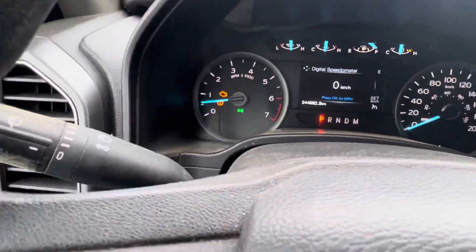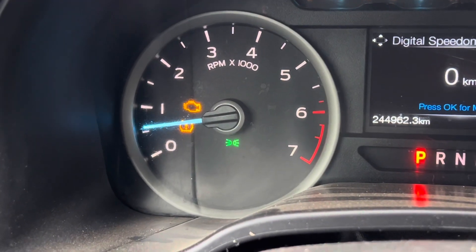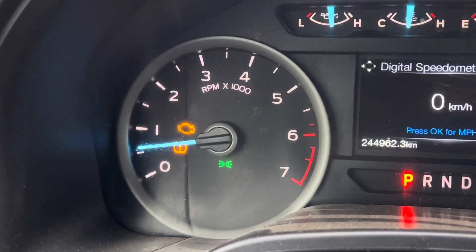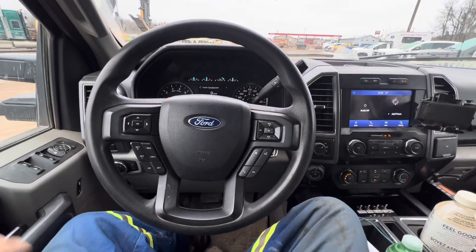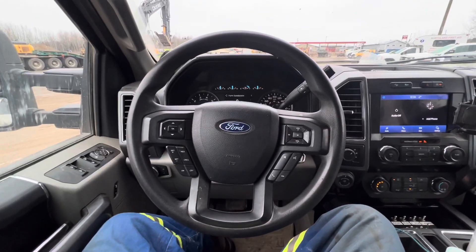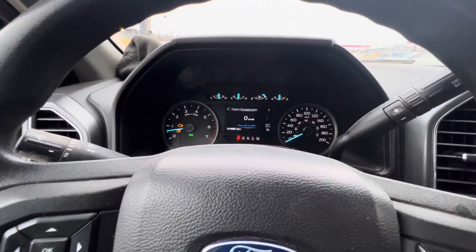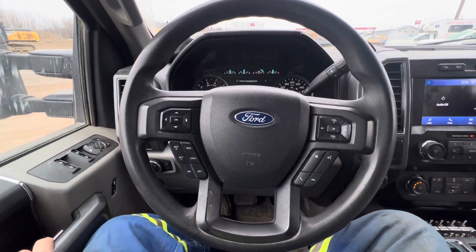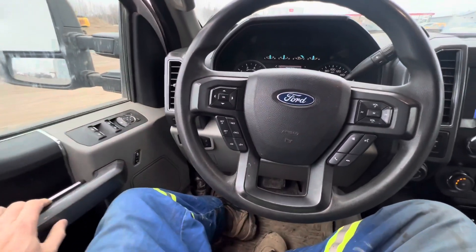We have an engine light on and the tire sensor light on. I'm not blaming Ford for the tire sensor light — chances are that was a tire shop — because all of these get Goodyear Wranglers on them. It seems to be every single Ford we have in the fleet has the engine light and the tire sensor light on. I just filled up the tank so we'll see what kind of mileage we get.